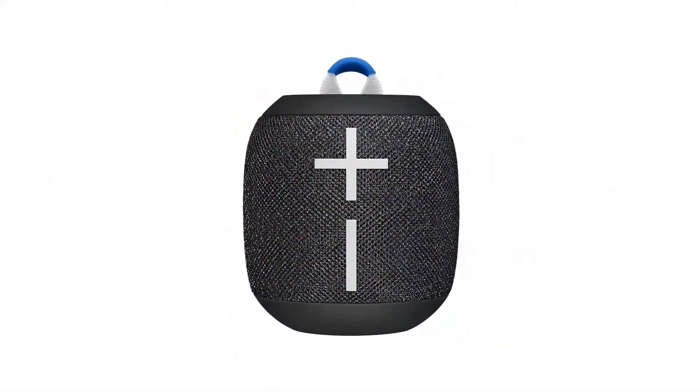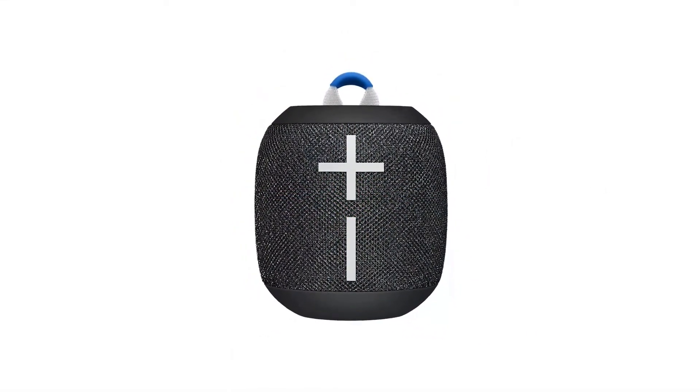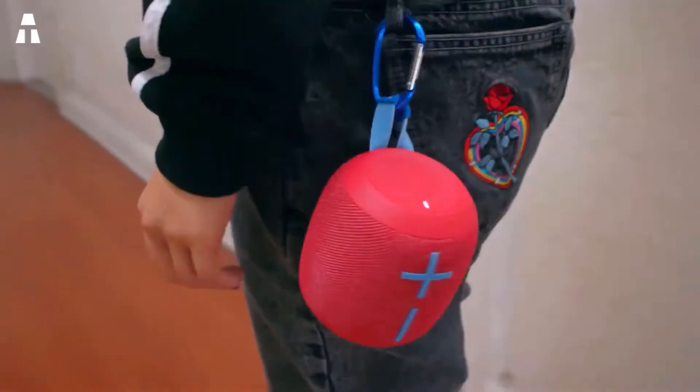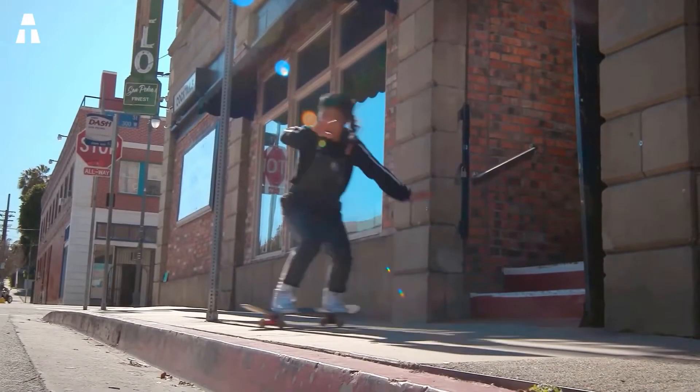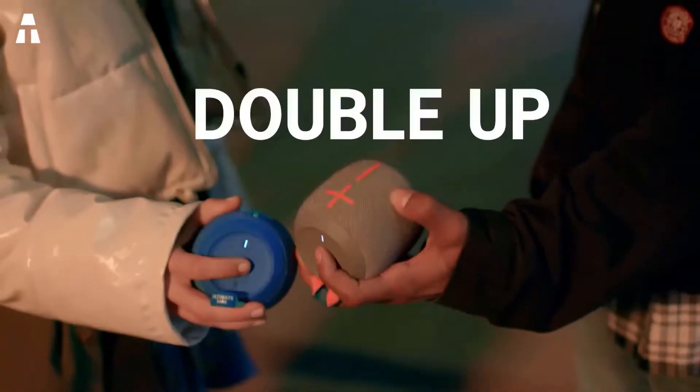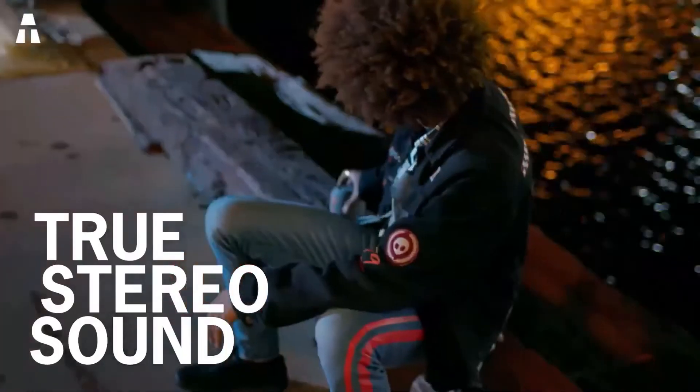Let's take a look at the Ultimate Ears Bluetooth Speaker. The Wonderboom 2 offers robustness and admirable sound quality. In terms of ergonomics, it's almost like its predecessor except for a few millimeters. It is two-tone and rather sober, remaining more or less discreet. All you have to do is press the button on the top to pair it with a device.